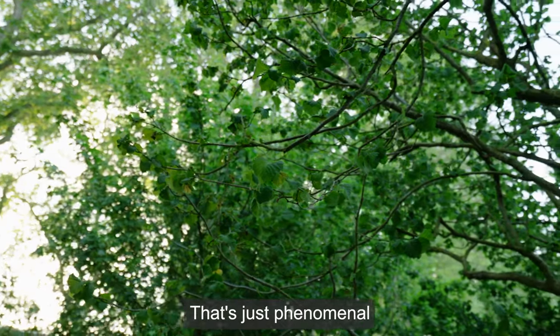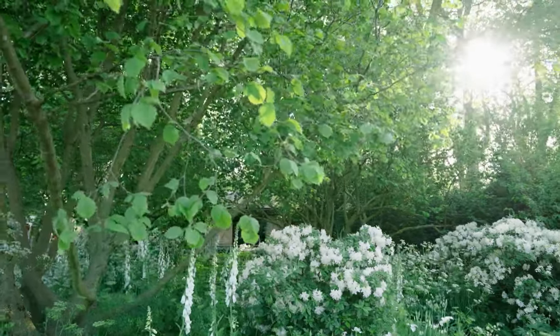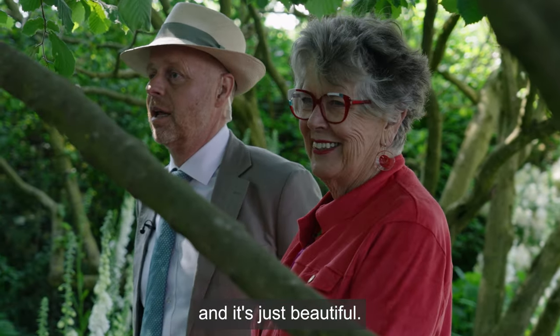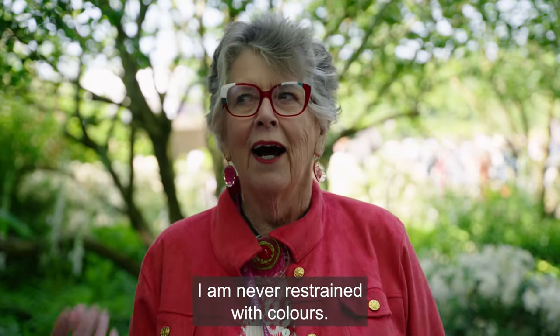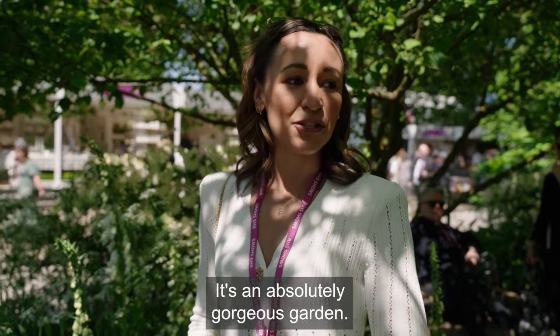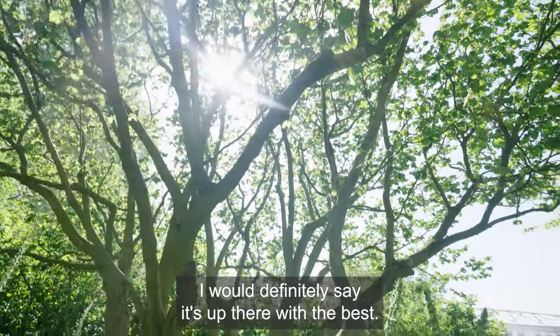These trees are amazing — I'm astounded how they're being taken to Maggie's. That's just phenomenal, that they get a new life somewhere else. It's lovely. There's lots and lots of greenery and it's just beautiful — it shows you can be restrained with color. I am never restrained with colors! It's an absolutely gorgeous garden; I would definitely say it's up there with the best.